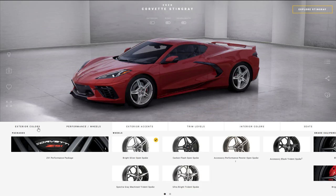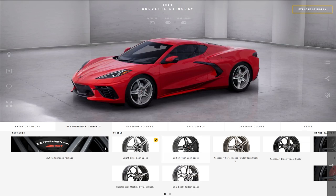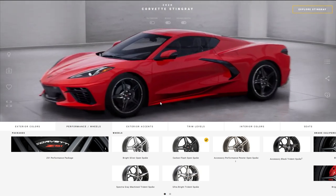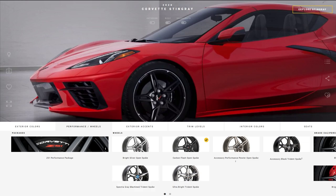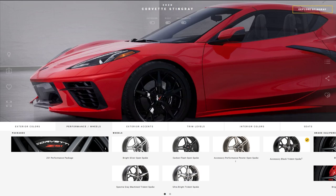Now let's talk about the wheels. The bright silver comes stock, but you can get the carbon flash open spoke wheels for $995. The trident spokes cost $1,495. If you decide to get the accessory black trident spokes, these come in addition to the rims that come on the car and have to be installed at the dealership — they cost $2,695. In my opinion these are the best looking wheels but it's not worth it since you end up paying almost $3,000 and also receive the original wheel. I'd rather go aftermarket after a few months.